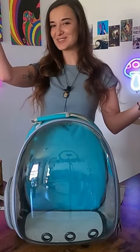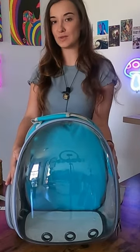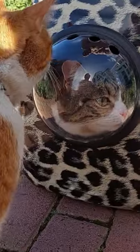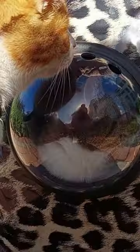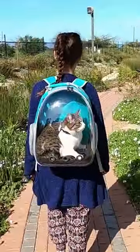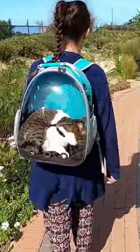Hey guys, I'm Isabel from Excited Cats, and welcome to the final episode of the bubble backpack review saga. In Part 1, we investigated what a cat's experience is in a bubble backpack and whether it's a good cat carrier from a cat's perspective. In Part 2, we wanted to compare the no-name backpack from the first video to the